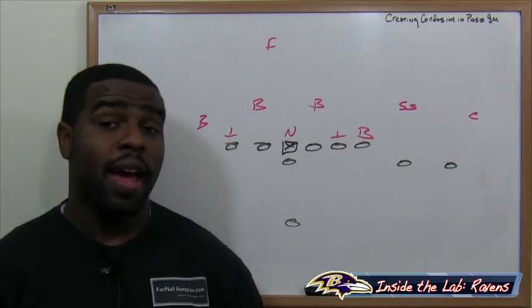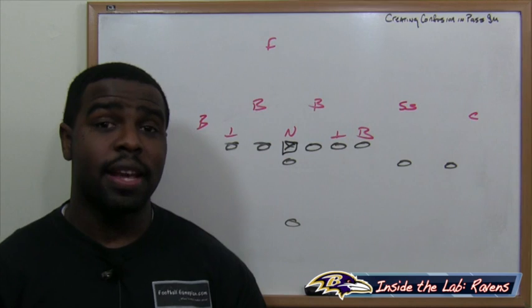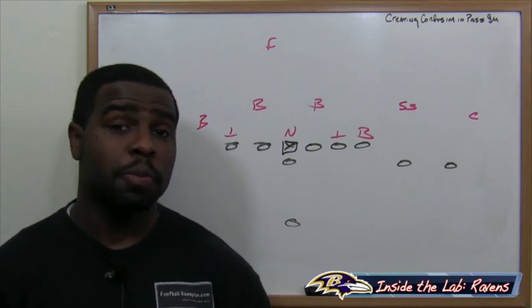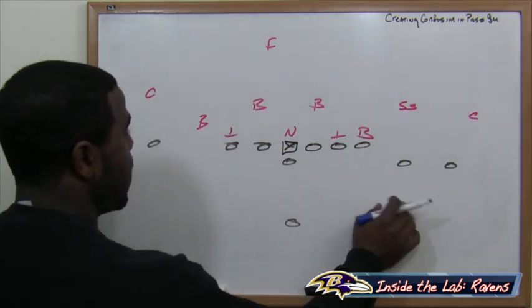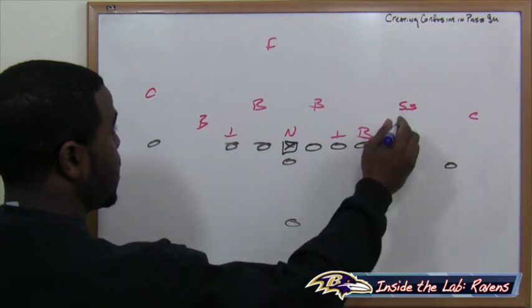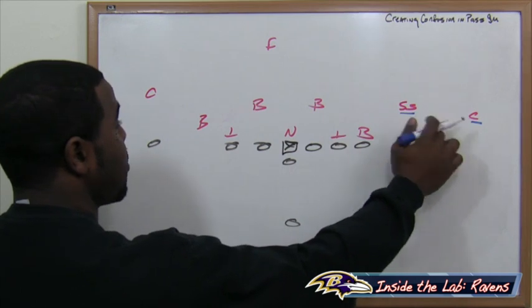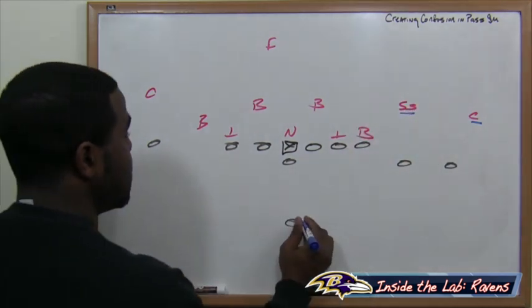The Baltimore Ravens can have some success throwing the football versus the Pittsburgh Steelers if they create some confusion in the secondary. I'm going to show you how they can accomplish that with motion and also with the speed out. We have a spread set with two receivers along the same side as the tight end. We're trying to isolate the strong safety and the corner, putting these guys in a situation where they're going to have to communicate effectively in order to slow down this play. It's a play action pass.